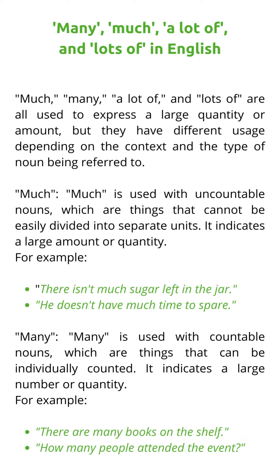Much, many, a lot of, and lots of are all used to express a large quantity or amount, but they have different usage depending on the context and the type of noun being referred to.